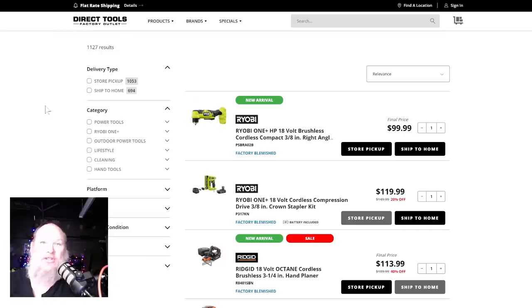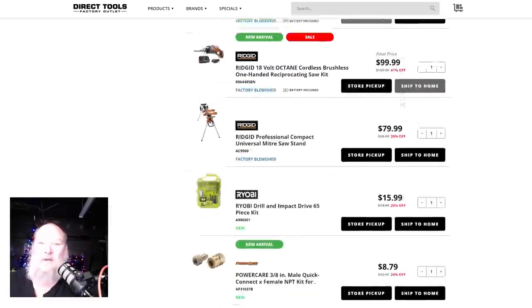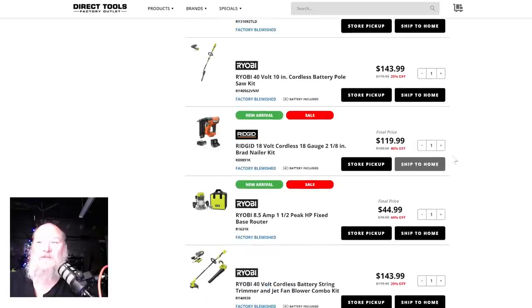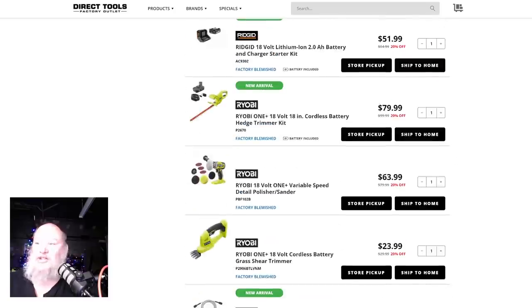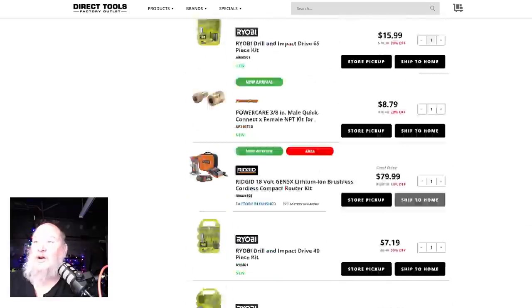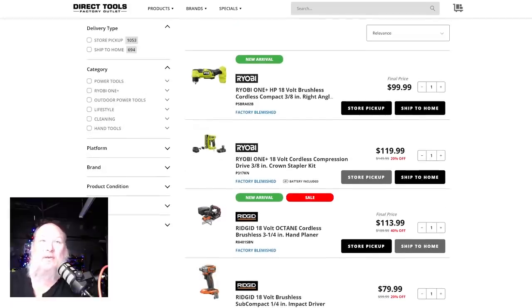At Direct Tool, they're still doing their clearance on refurbished and factory-blemished stuff. Tons of stuff — just too much Rigid and too much to list. I'm just going to put a link to the whole page so you can go over there and find what works for you. There's just too much in this sale — 20% to 41% off on some of it.